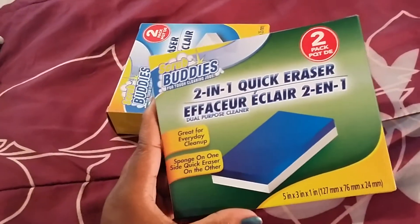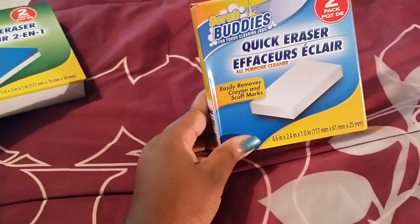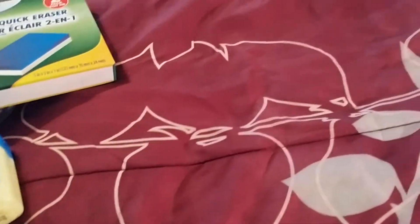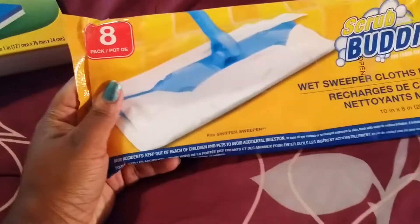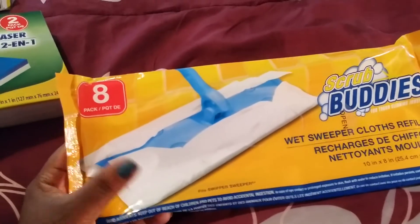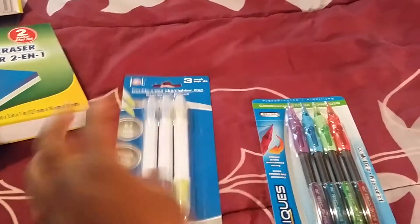I purchased these magic eraser sponges — kind of like an imitation Magic Eraser. They both come two in a pack, and I purchased this kind as well — both from Squirrel Buddies. I always get my sandwich bags — it comes 60 bags in a box. I got antibacterial wet wipes to keep in my purse as travel wipes. I also purchased this because I have a little sweeper, and I like to use this for the bathrooms and the kitchen — also by Squirrel Buddies. The last two things I purchased were double-sided highlighter pens and pencils.